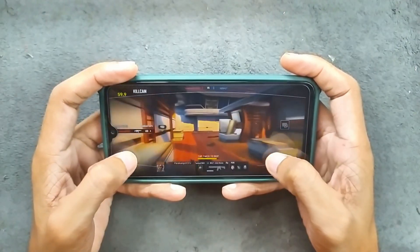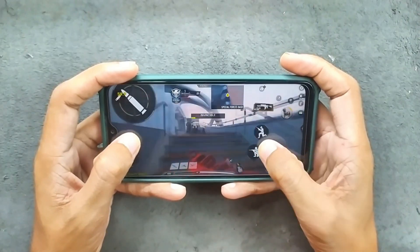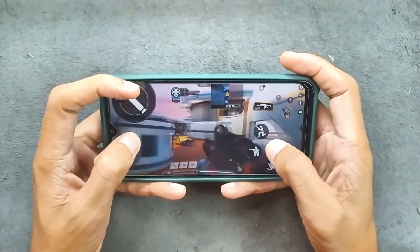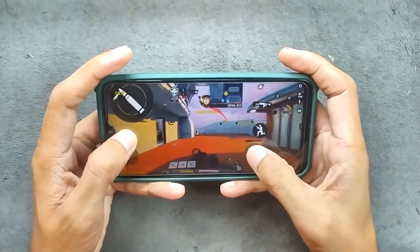In terms of gaming, the performance is pretty good. I played Call of Duty on default settings and was getting a consistent 40 to 45 FPS, which is quite good and better than the stock ROM. So in terms of gaming you can definitely go with this ROM.